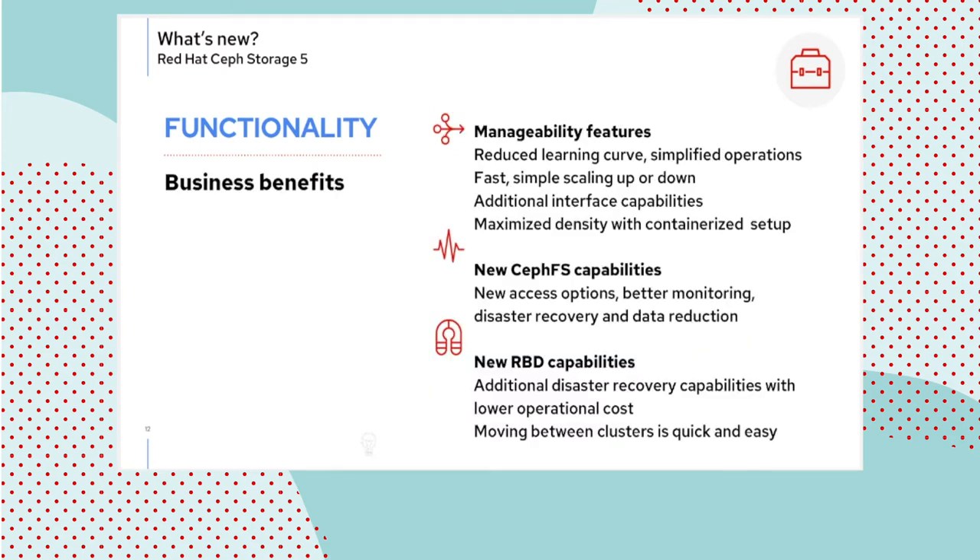The business benefits of the new functionality include: lower cost of DR, facilitated migration, a reduced learning curve for operators since you no longer need to learn Ansible to operate the cluster, additional protocol support enabling new value-add use cases, and the density of cluster being maximized by containerized cluster setups. We are doing away with RPMs starting with RHCS 5 — we have been deploying containerized clusters since release 3, and it's the way of the future, becoming the exclusive option with RHCS 5.